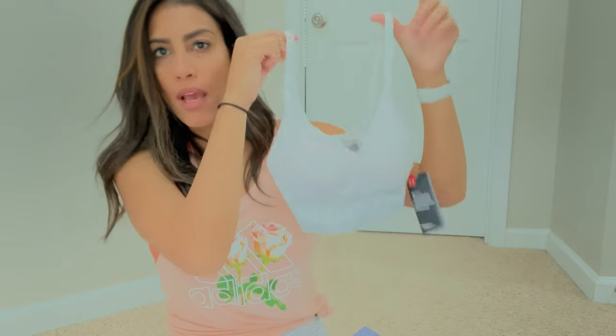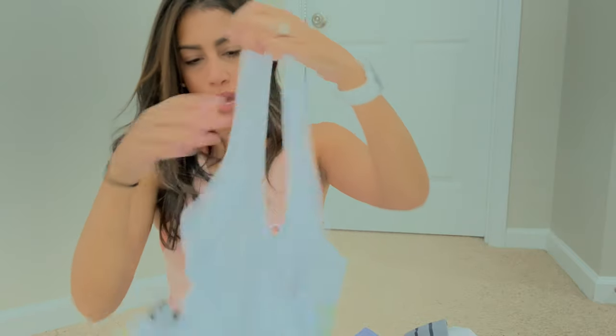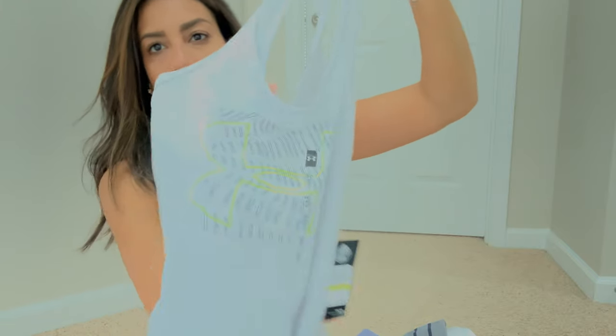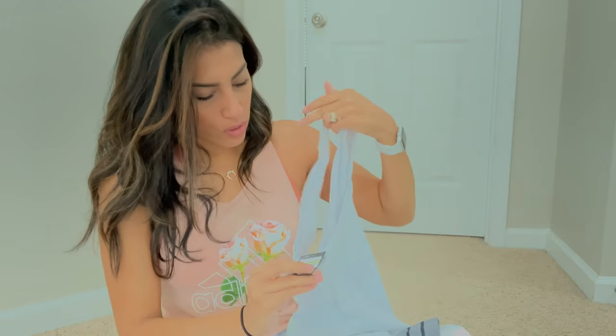From Under Armour I got four things. Two sports bras — a simple white one and the same style in black — they were originally $30 but on sale with about $10 off. I also got a workout tank top in a grayish blue color with the Under Armour logo in lime green and a crisscross back, which was on clearance for $20.